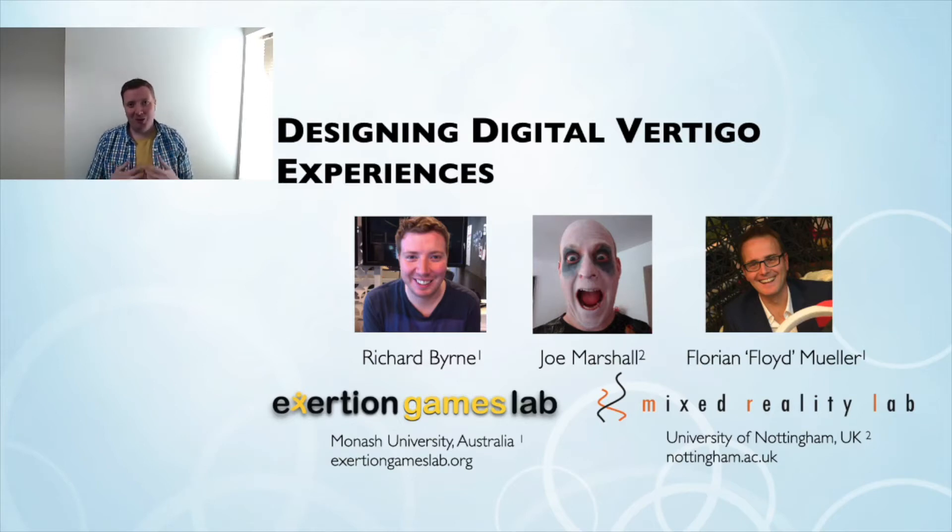Hello there everyone, my name is Dr. Richard Byrne and welcome to my talk today on Design in Digital Vertigo Experiences. Before I introduce you to our Digital Vertigo Experience Framework, I thought it would be good to first show you some of the experiences that we developed that helped us derive the framework.